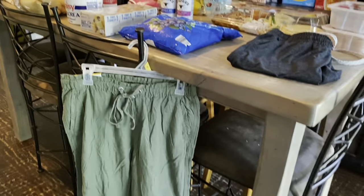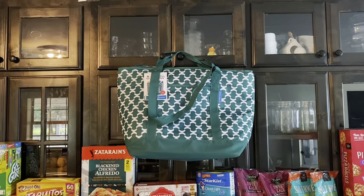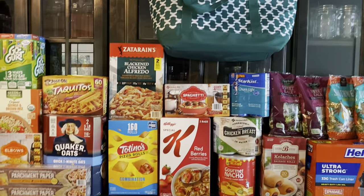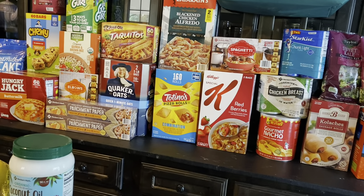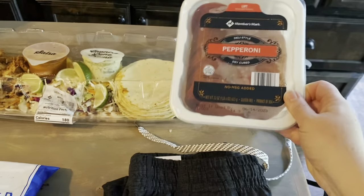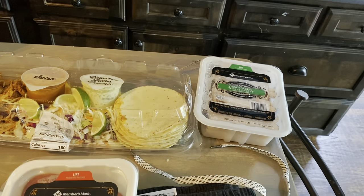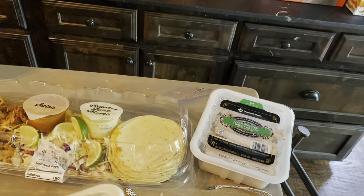I picked up an insulated bag because I forgot to take any ice chest with me — and if you know, you know, we live at least an hour away from Sam's. These prices are from Texas Sam's Club, by the way. First, the pepperoni for the pizza pasta my children love and for sandwiches, and some roasted turkey breast.